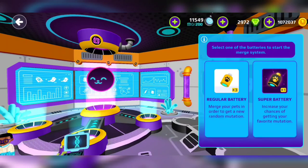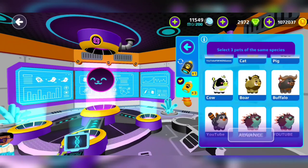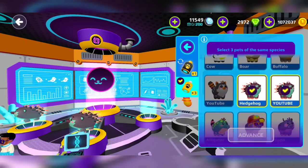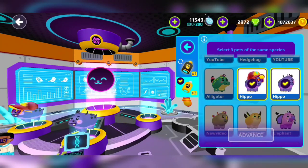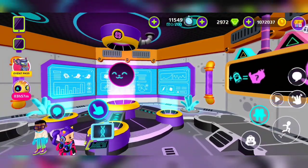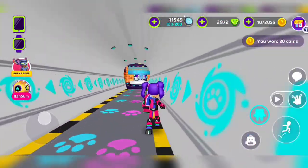Now PKXD told us what the batteries are for, so we're gonna get a regular battery. Let's see which pets we could combine. I have two hedgehogs but can't find a third one. How about the hippopotamus? I have one called Facebook and another — I have no idea why I named a pet YouTube or Facebook.